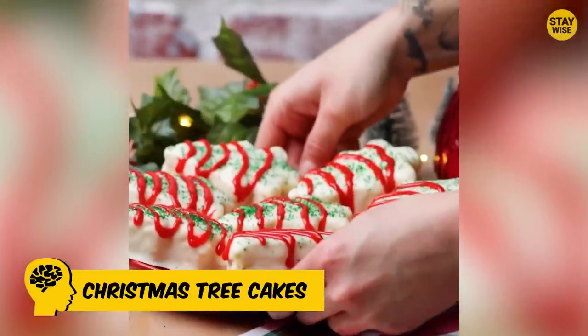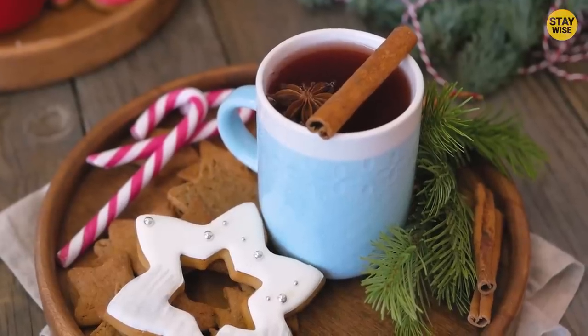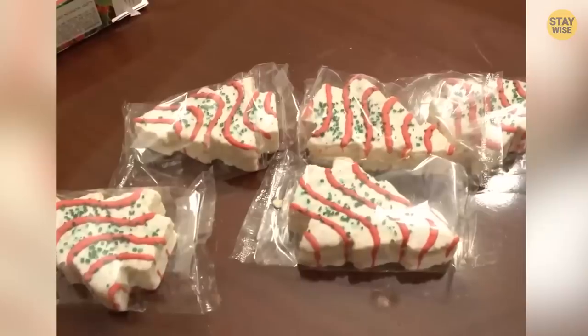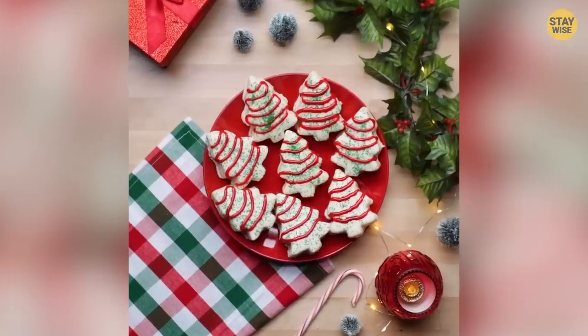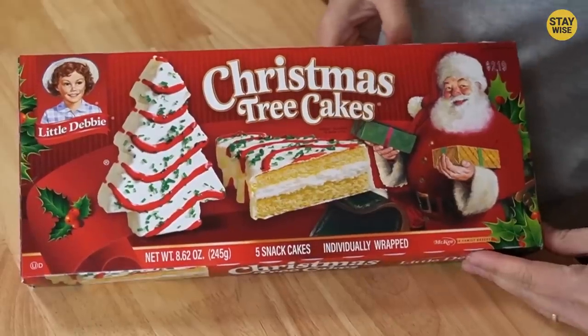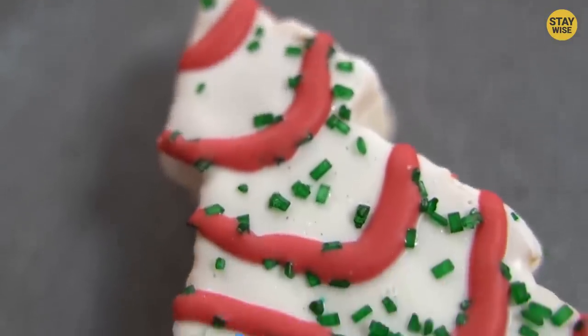Number 8: Christmas Tree Cakes. When kids bite into a Christmas candy, they only expect to be met with the delicious sensation of the candy. Well, that's not the case for this white Christmas tree cake. They're somewhat like Twinkies — the only difference is the shape. You usually find them around during the Christmas season.